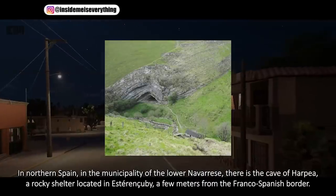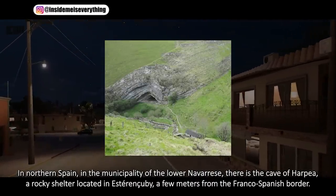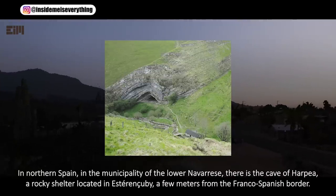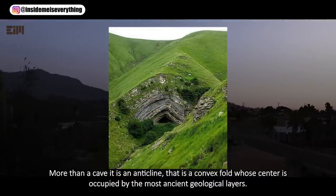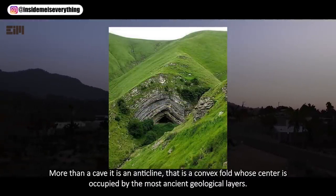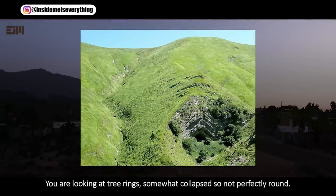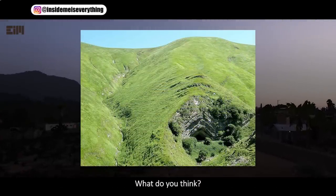In northern Spain, in the municipality of the Lower Navarrese, there is the Cave of Harpy, a rocky shelter located in Estarenquiby, a few meters from the Franco-Spanish border. More than a cave, it is an anticline — that is, a convex fold whose center is occupied by the most ancient geological layers. To me, it looks like a fallen tree. You are looking at tree rings, somewhat collapsed, so not perfectly round. What do you think?